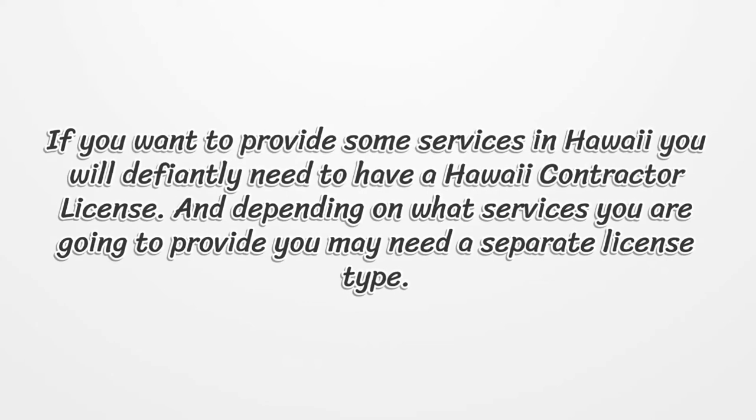If you want to provide some services in Hawaii, you will definitely need to have a Hawaii contractor license. And depending on what services you are going to provide, you may need a separate license type.